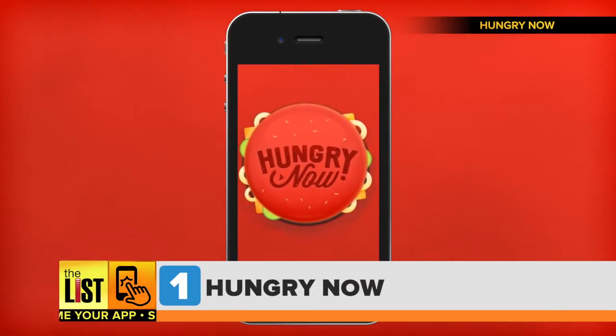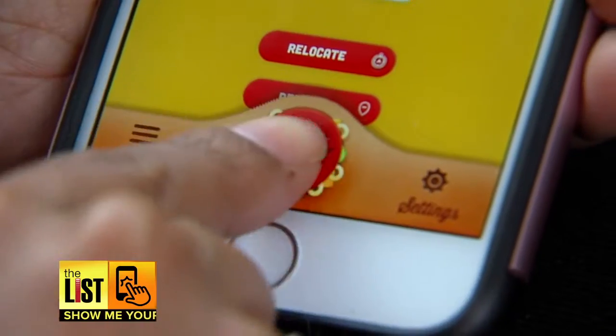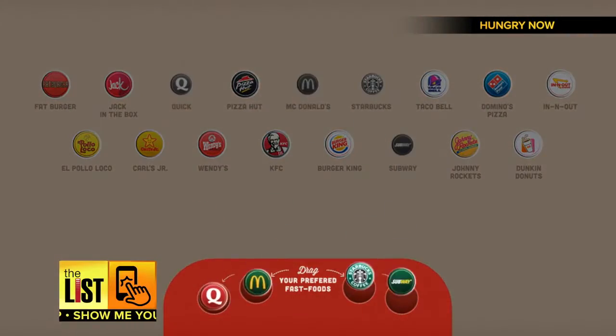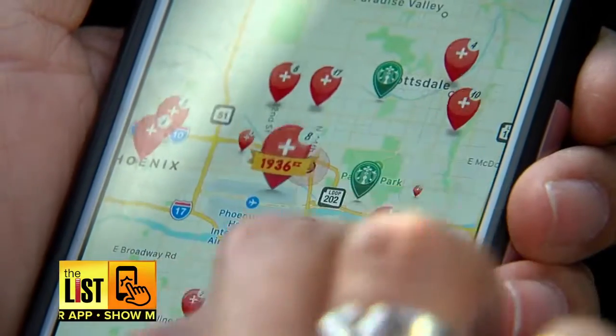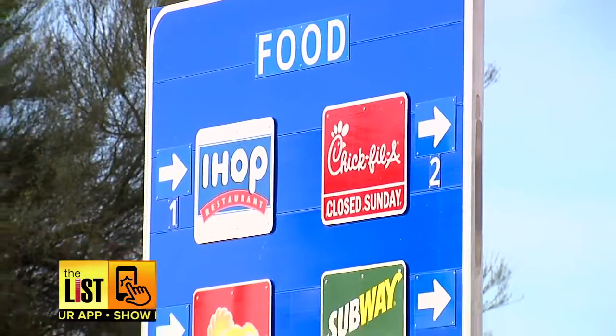First up, Hungry Now. This app will help you hunt down your favorite fast food restaurant no matter where you are. Just select your favorites and watch them populate all over your screen. This app gives you the hours, driving directions, and contact info. So much better than depending on street signs to direct you to that greasy goodness.